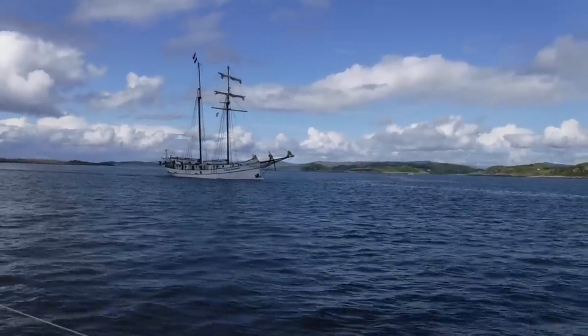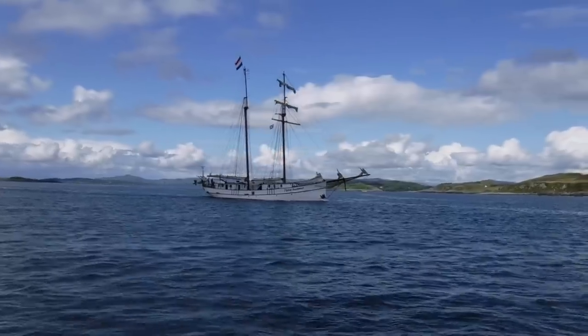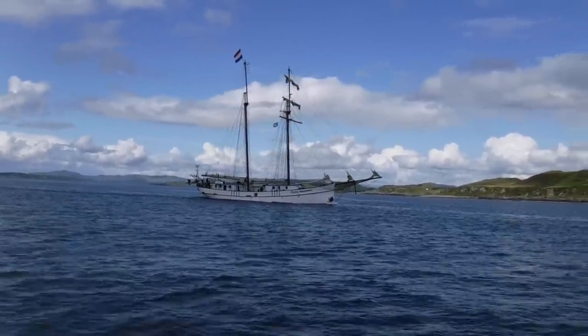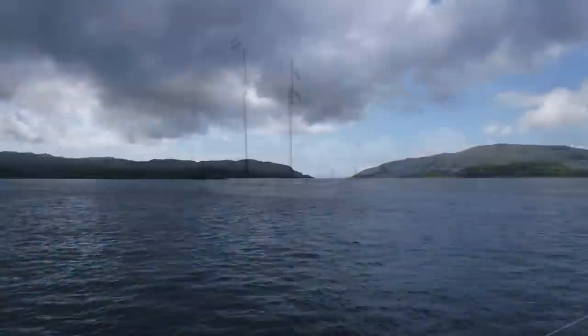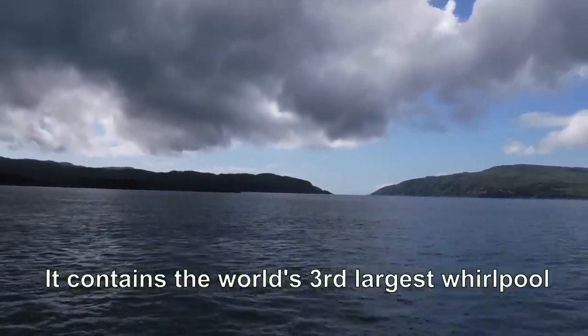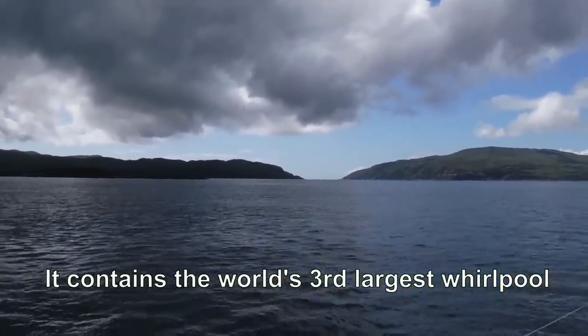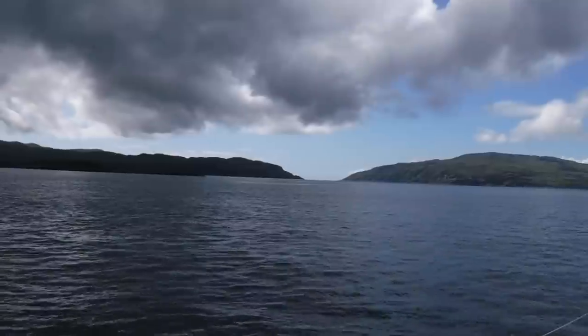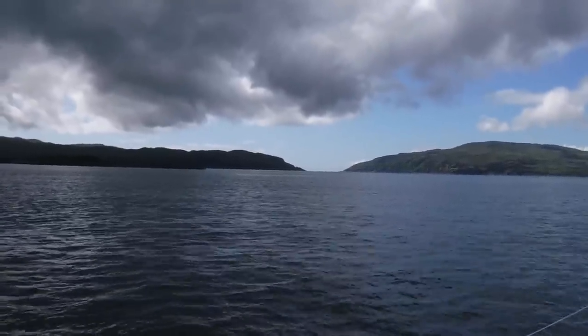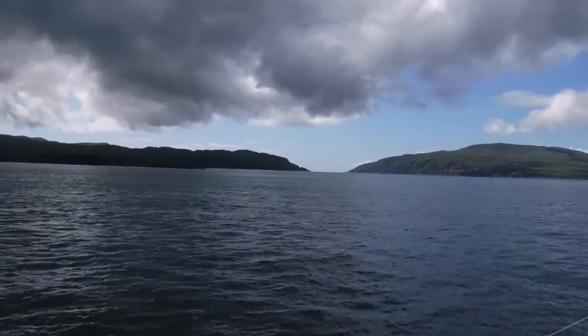Boats going the other way also took advantage of the slack period. Oh look at that, that looks absolutely beautiful. So that's Corrie Vekin — is that the right word? Bev and I are not going down that. We might venture where other cruisers fear to tread, but we're not that daft.